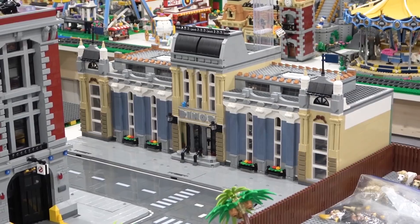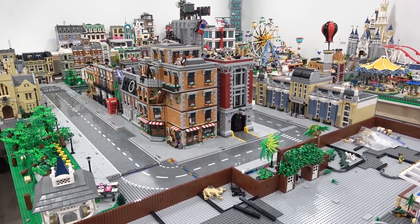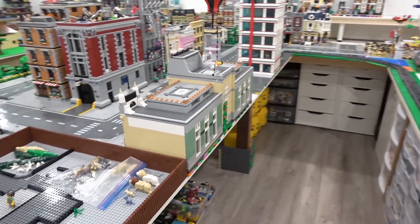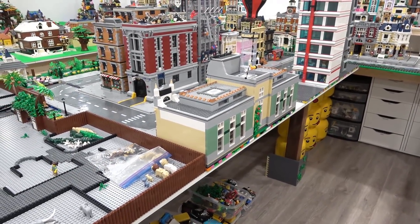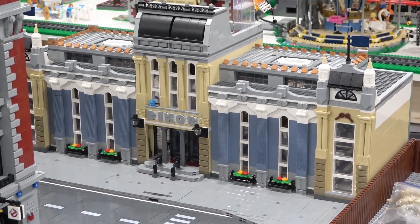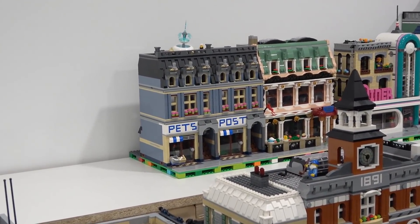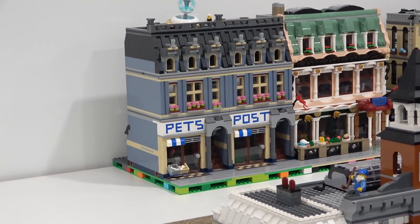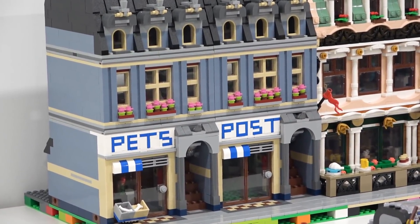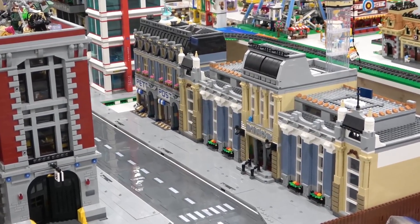When placing modular buildings on the pop culture street table, we have to keep in mind that you're going to be able to see the backside. So the backside has to look good. The backside of this building actually does look pretty good. The color combination of the Dinos Exhibition looks very similar to the pets slash post office — those buildings might look good beside the Dinos Exhibition because of the color combinations.